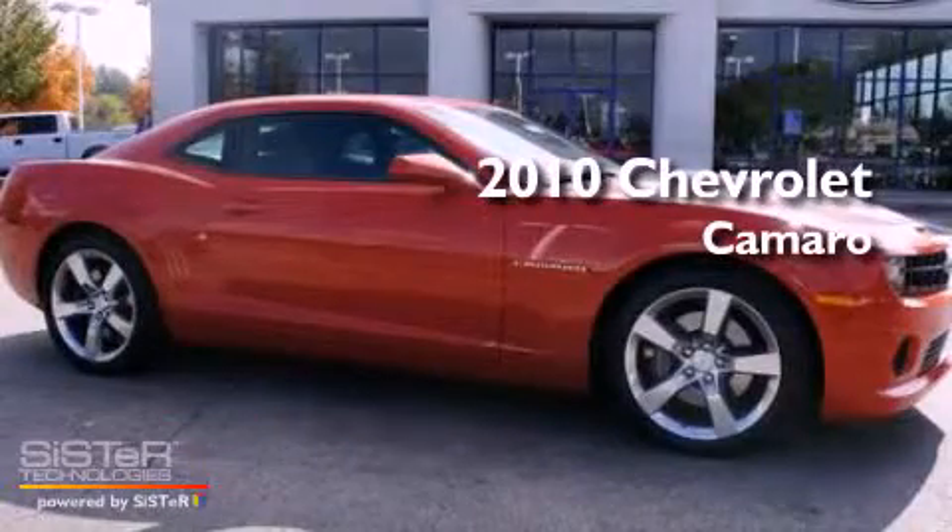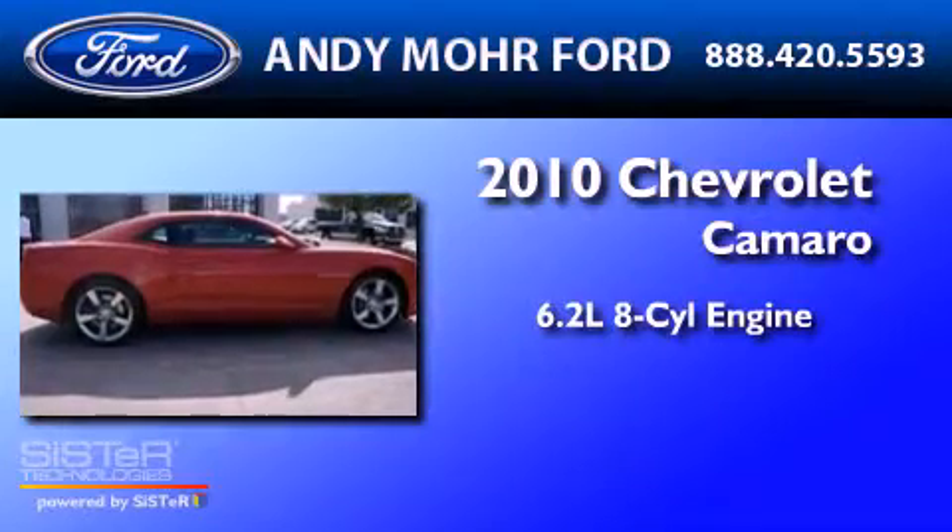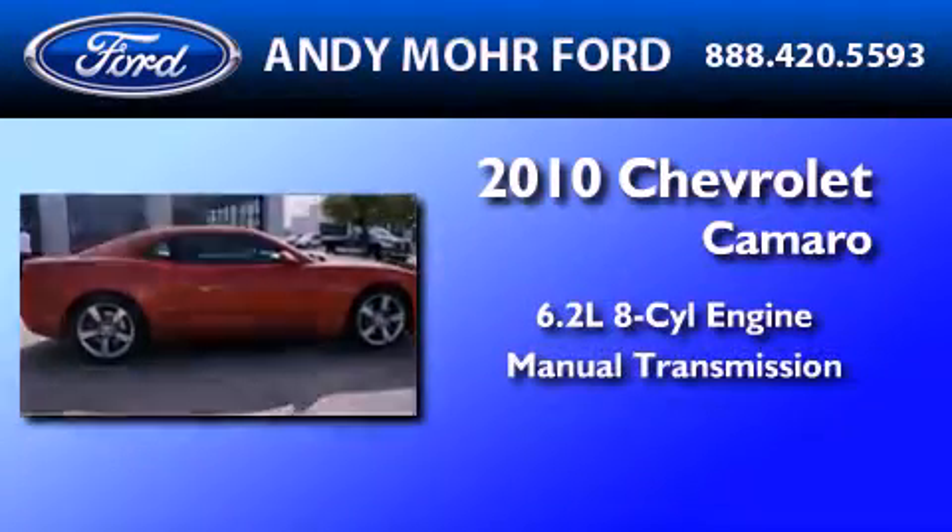This is a 2010 Chevrolet Camaro. It features a 6.2-liter, eight-cylinder engine and a manual transmission.